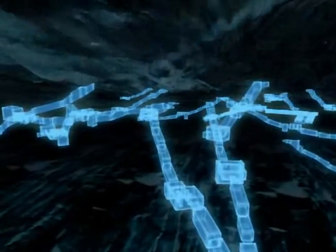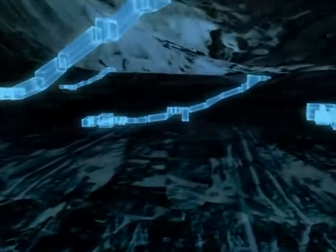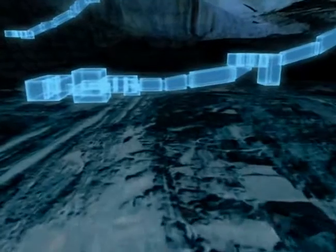Only the top layer of rock in the valley — limestone — is suitable for tomb building. Every quarryman's worst nightmare was hitting the soft and crumbly layer of shale below.